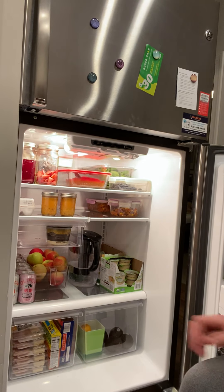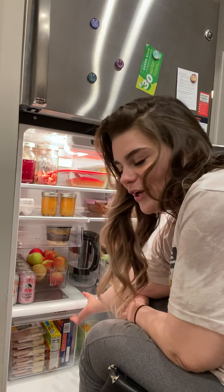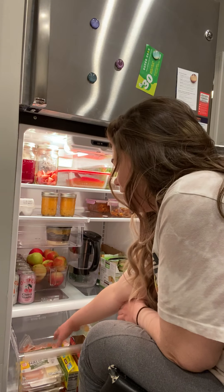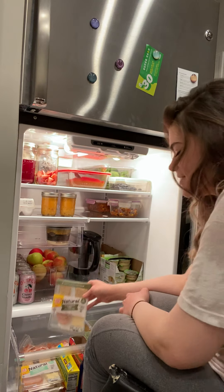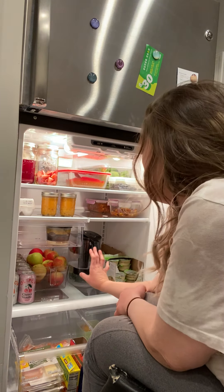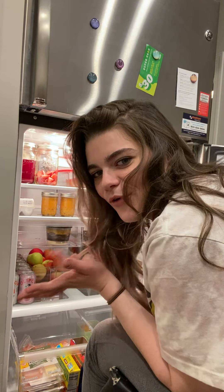Starting with my lunch drawer — it basically just has anything that I can quickly pack for lunches: baby carrots, protein turkey packs, and different kinds of bars. I can grab an apple, some hummus, and go-go squeeze packs that I can just quickly pack before I go to work.